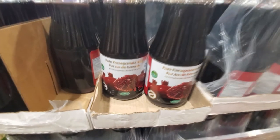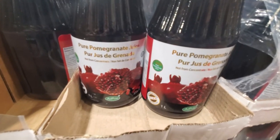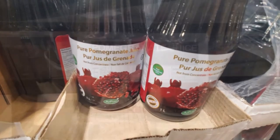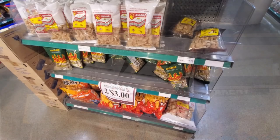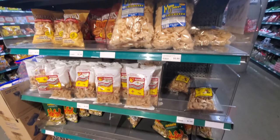What I was interested in was this pure pomegranate juice — it was one liter and I thought it was a good deal for $2.99, so I bought two bottles. This is the kind of stuff you find in the flyer or in the stack outs that's a pretty good deal. Here's some pork rinds — quite a different selection of them.